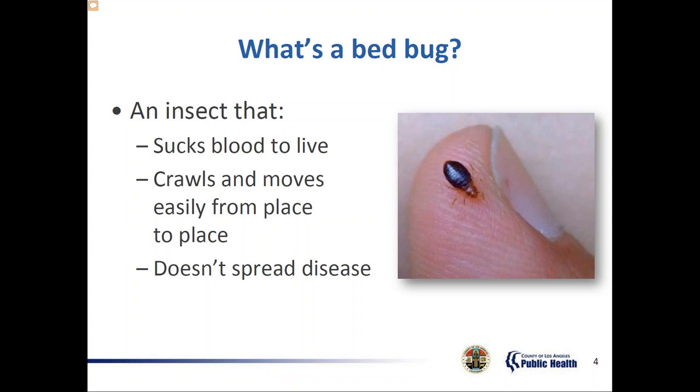A bed bug's color changes through their growth cycle — from nearly white just after shedding, to a light tan or deep brown or burnt orange between sheddings, to a dark red or black mass within the bug's body after feeding. Their body shape also changes after a meal. Before eating, an adult bed bug is flat with a circle-shaped body. After a meal, its body is puffed out and longer. This bed bug in the picture is a female that has just finished feeding — you can see how it's pretty dark and round.